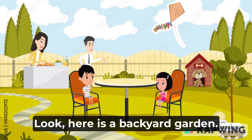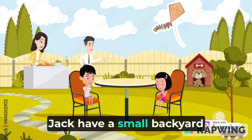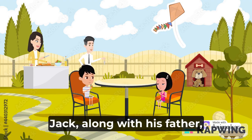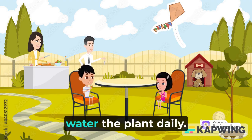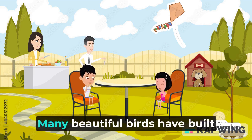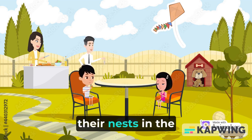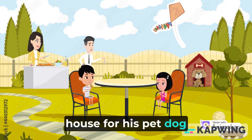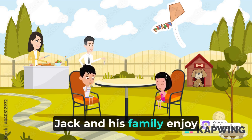Look, here is a backyard garden. Jack has a small backyard garden in his home. There are many flowers and trees. Jack, along with his father, waters the plants daily. Many beautiful birds have built their nests in the backyard garden. Jack has also built a small house for his pet dog in the garden.